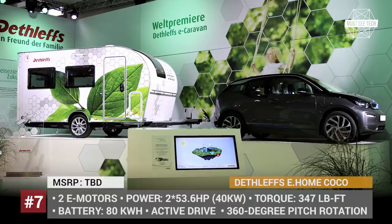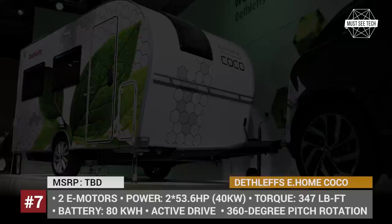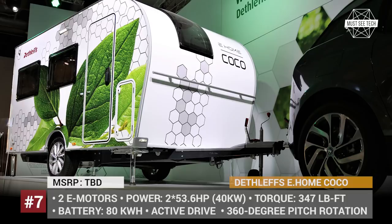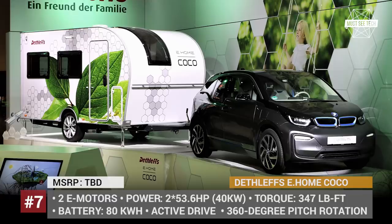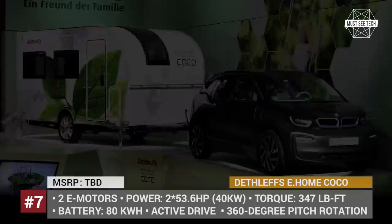E-Home Cocoa — developed as the first caravan that can be towed by an electric car, E-Home Cocoa is a compact trailer concept equipped with two 40 kW electric motors and intelligent control electronics that reduce its towable weight to a predefined value — 220 pounds, for example. This caravan is powered by a large 80 kWh battery pack that can be recharged using regenerative braking or roof-mounted solar panels.